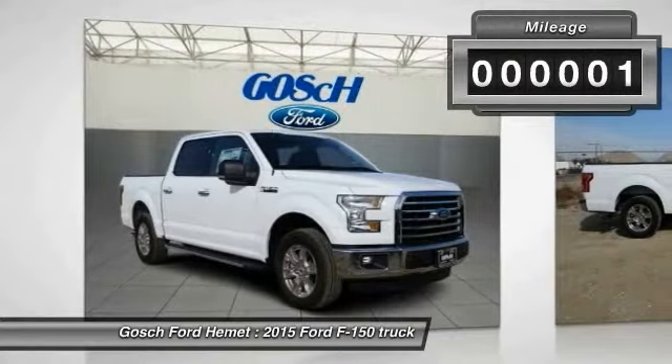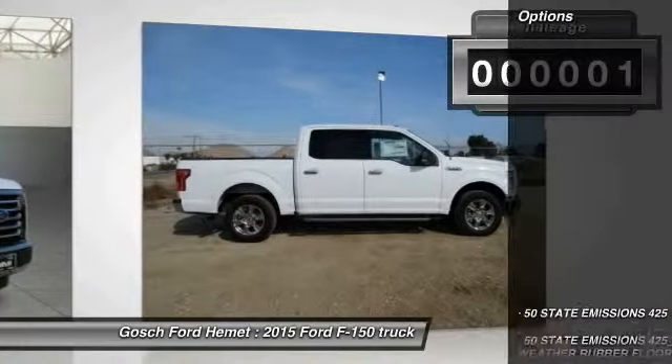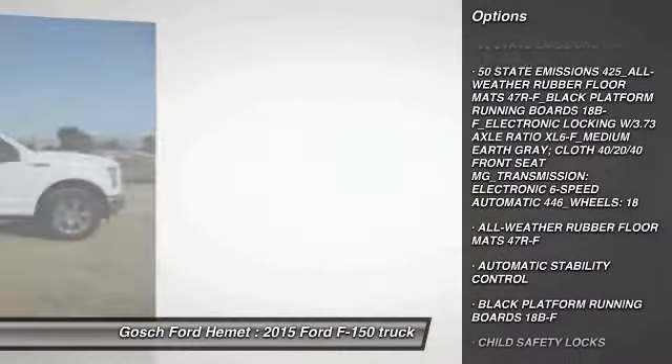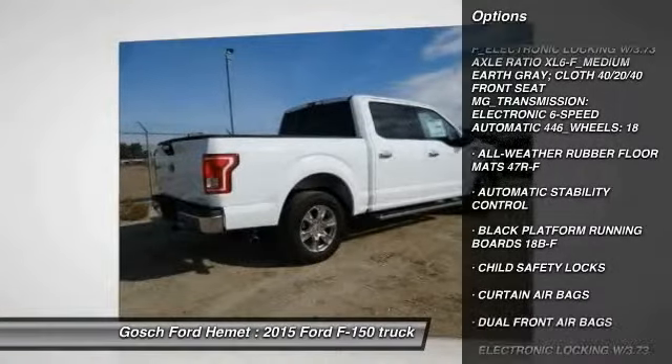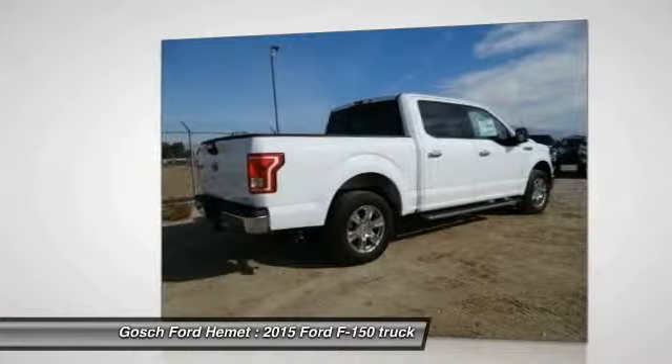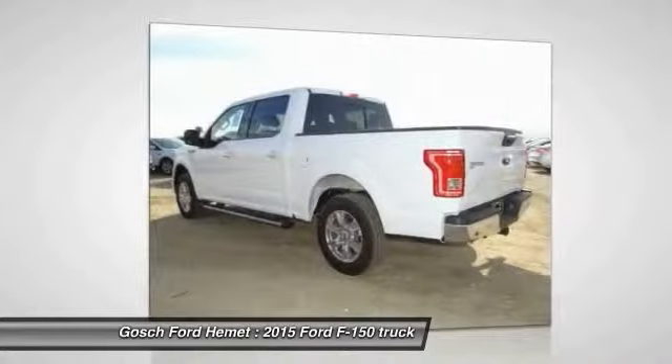This vehicle has less than 100 miles. Here are some of this vehicle's great options: keyless entry, traction control, automatic stability control, child safety locks, fog lamps, dual front airbags, tilt steering wheel, telescopic steering wheel, four-piece floor mat set.